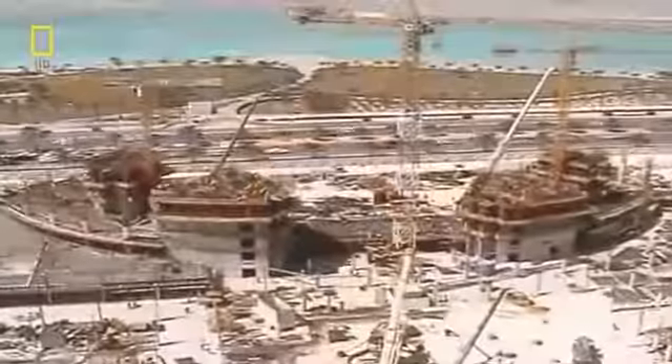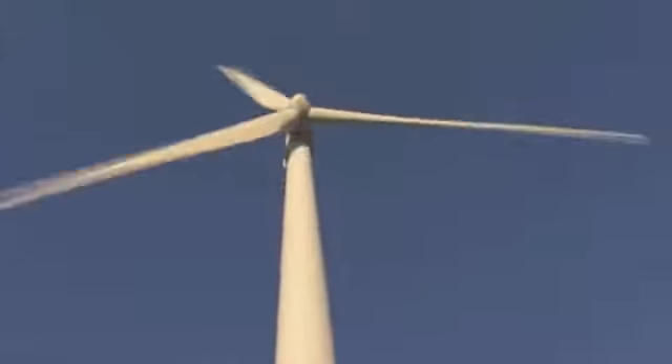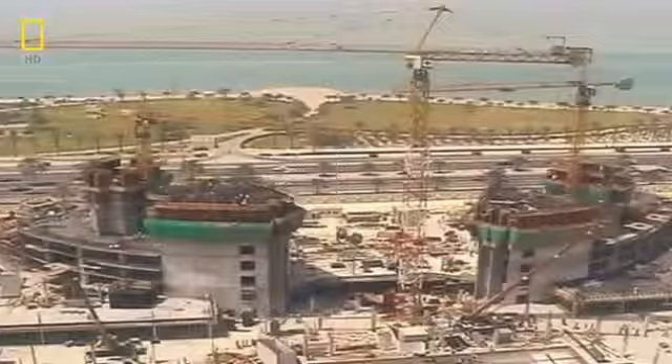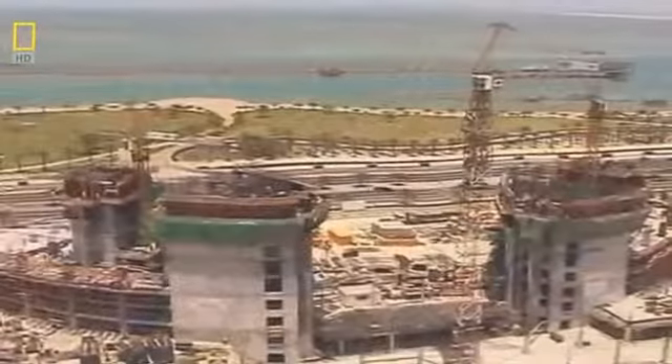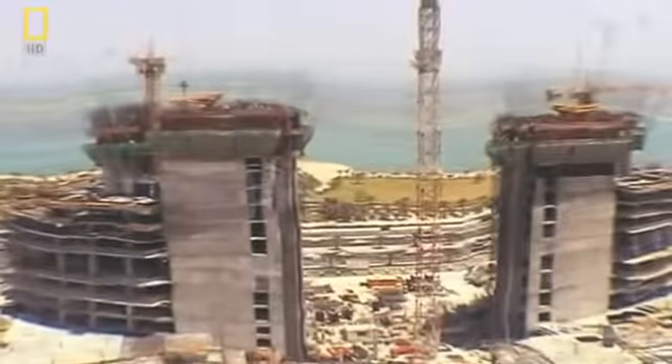Six months pass and the Bahrain World Trade Center reaches the fifth floor. During research of all the turbine manufacturers consulted, many were saying this can't be done — turbines have always been placed on masts in greenfield sites, not in an urban environment, and certainly not between two buildings or on a bridge, where the dynamics of a turbine placed on a bridge compared to one on a pole are so different.